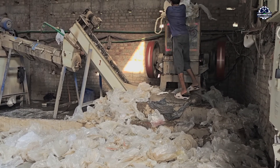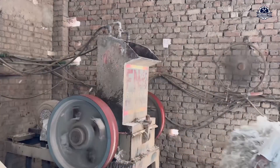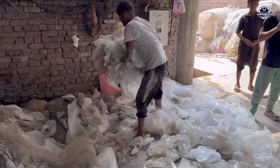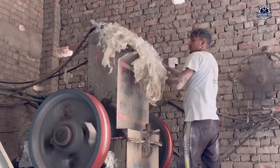You cannot simply squeeze whole plastic bags into a hot plastic extruder — they are light, thin, hollow, hard to control, and will jam the machine. That's why shredding comes first. Each bag is fed into a rotary knife shredder where steel blades spin at hundreds of RPM, cutting it into small pieces about one to five square centimeters in size.